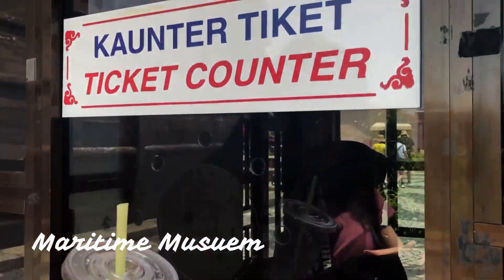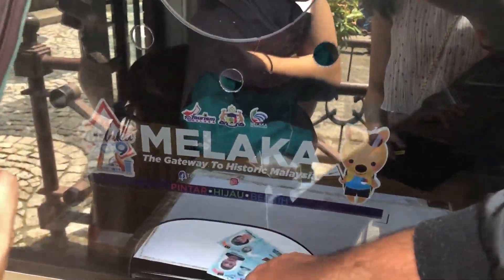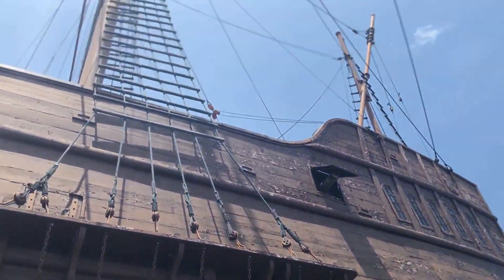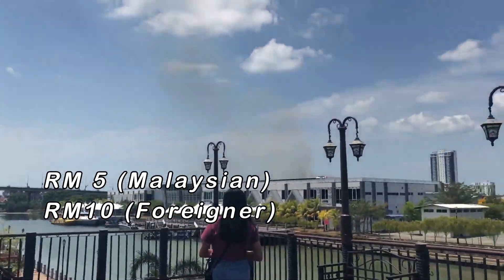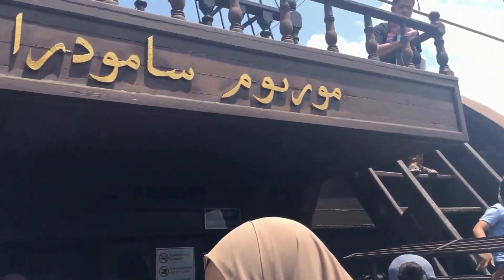Moving along on our adventure, we noticed a big ship in the distance and wondered what it was. When we got closer, we found out that it was a museum called the Maritime Museum. To enter, it's about RM5 for Malaysians and RM10 for foreigners. The ship in this museum was constructed in the early 1800s. However, it was opened to the public by then Prime Minister Mahathir Mohammed in 1994, and has about 20,000 yearly visitors.